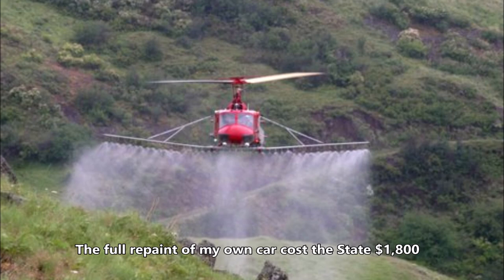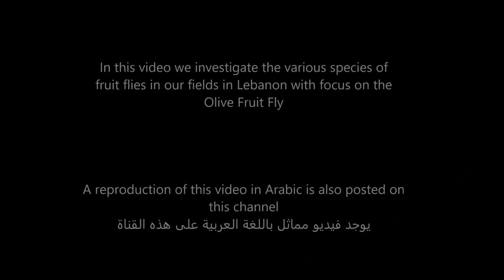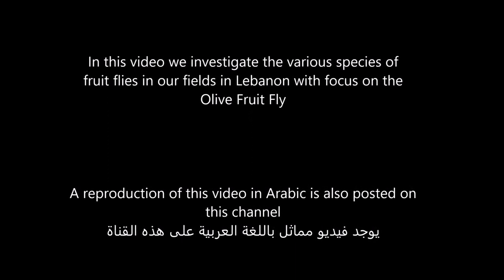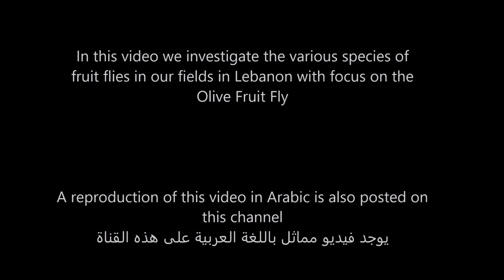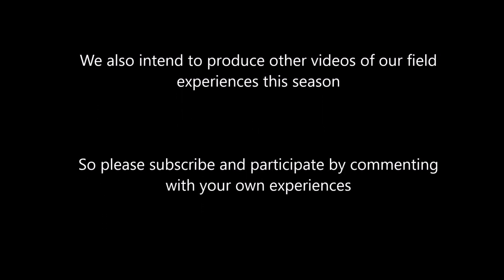In this video, we investigate the various species of fruit flies in our fields in Lebanon, with focus on the olive fruit fly. We have made another video in Arabic on this same channel. We also intend to produce other videos of our field experiences this season, so please subscribe and participate by commenting with your own experiences.